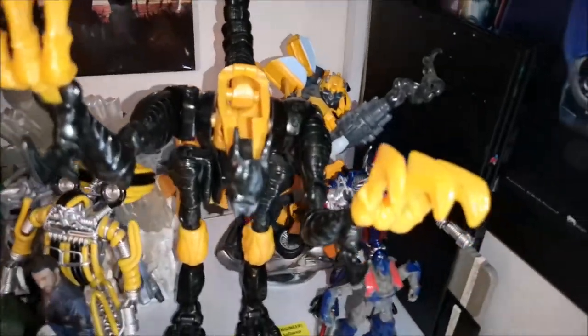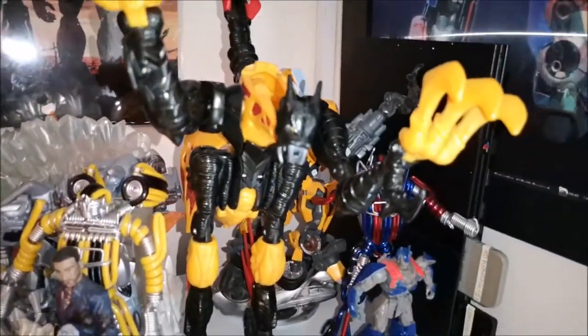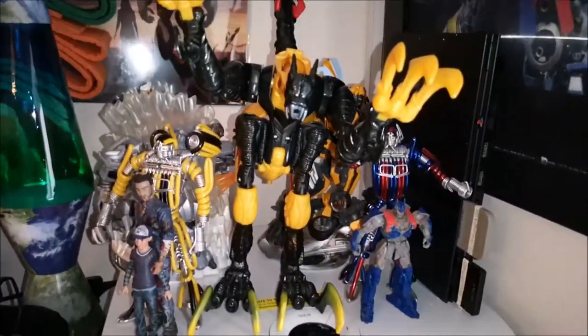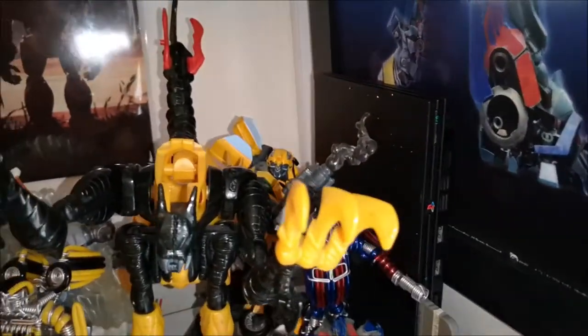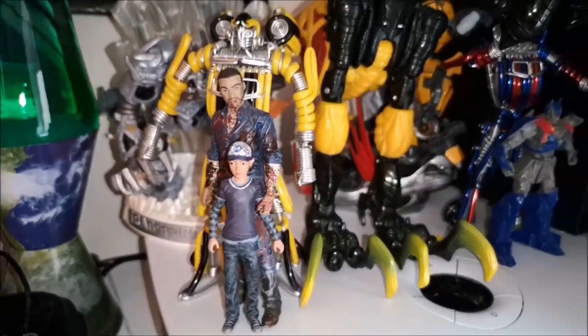And then we got some statues here — some of these are custom made Bumblebee and Optimus Prime figures. Got them from a market — a Christmas market actually. And this Beast Wars figure is right there because it doesn't fit on the Beast Wars shelf. And of course my PlayStation 2. Got Clementine and Lee right there from the Walking Dead game.